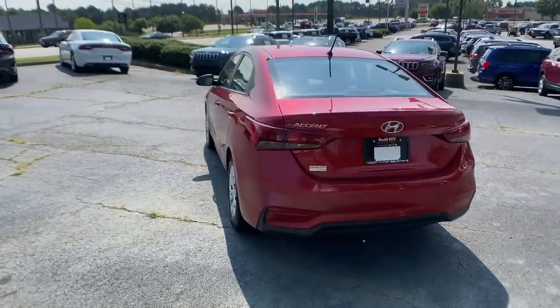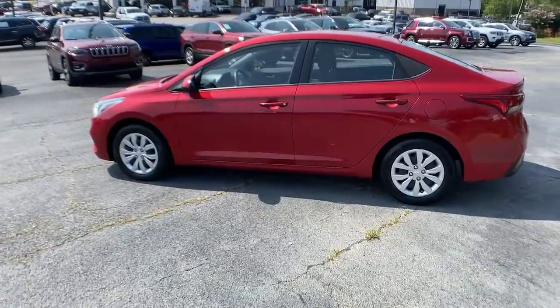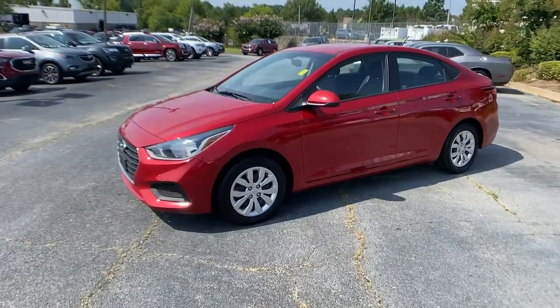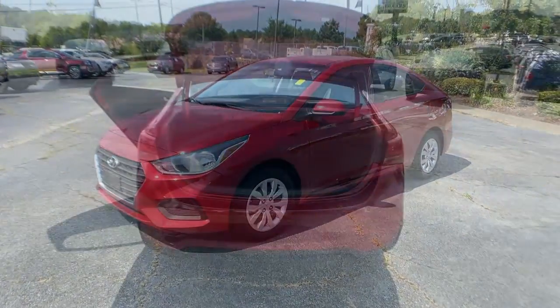This compact sedan gives you a well-built, spacious cabin, lively ride, touchscreen infotainment, fuel efficiency, and advanced safety features, all wrapped in sophisticated style. These are just some of the great options this vehicle comes with.